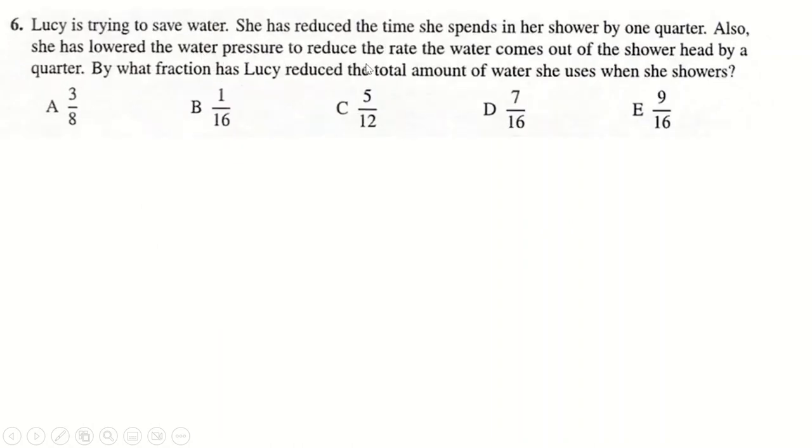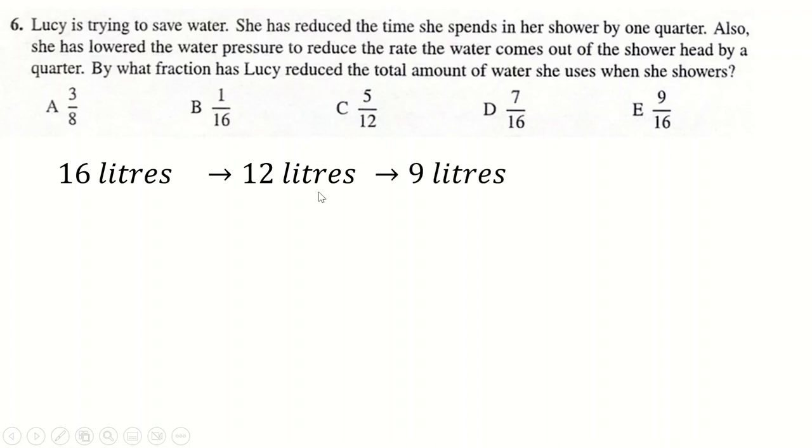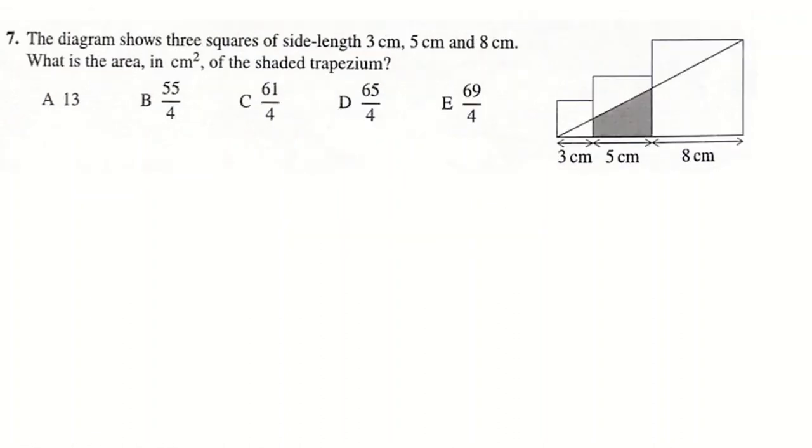Question 6: trying to save water. Let's pretend she uses 16 litres to shower. If you shorten that by a quarter, you now use 12 litres. Shorten that by a quarter again, you now use 9 litres. So you're currently using 9 out of the 16 you used to use, meaning you've saved 7 out of 16.